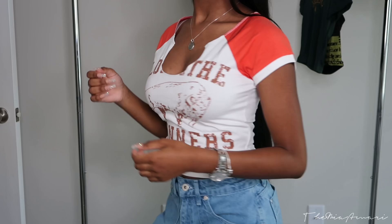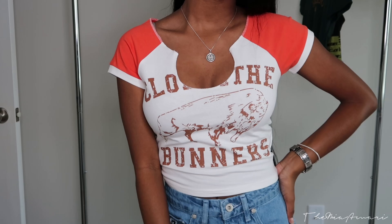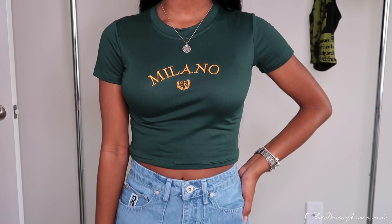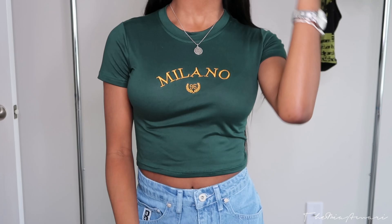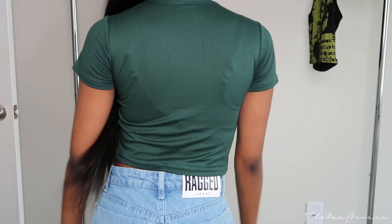For this next top it's a green vintage logo embroidery crop top that says 'Milano' with some yellow mustard color writing. I really don't wear yellow or this color a lot so I had nothing to pair with it, but the top was real cute and it fits really well.